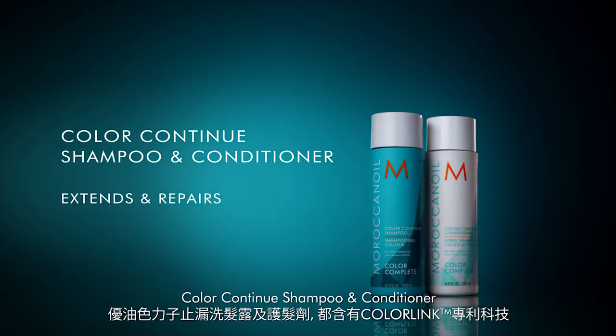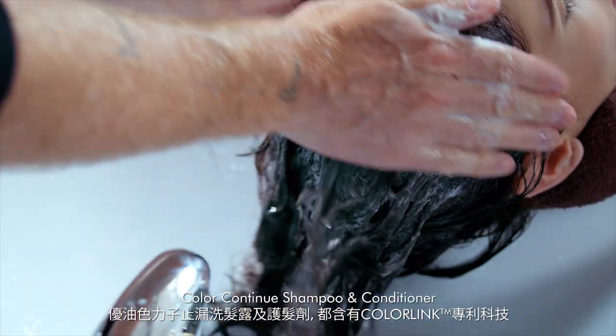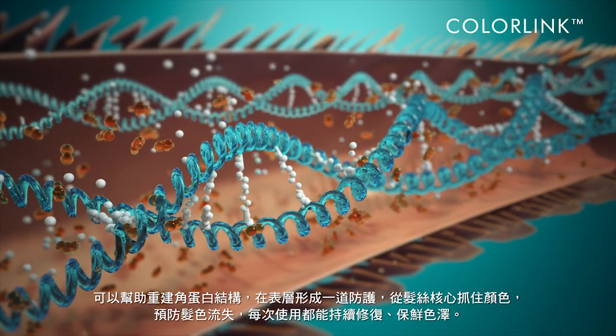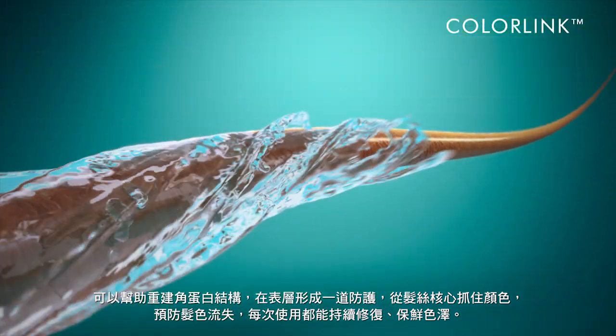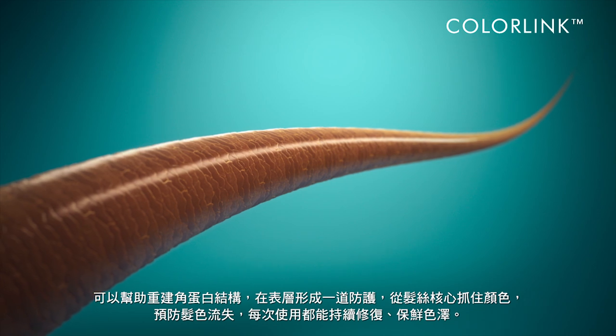Color Continues shampoo and conditioner feature proprietary ColorLink technology, which creates crosslinks throughout the keratin structure, helping to trap color within while forming a protective shield that prevents color washout, continuously repairing with every use.